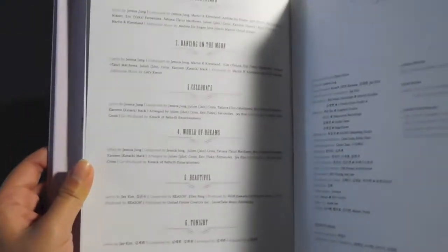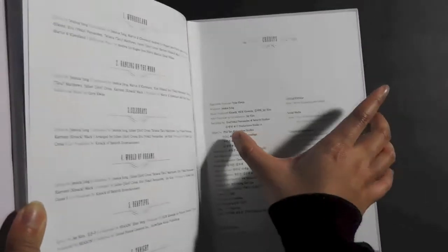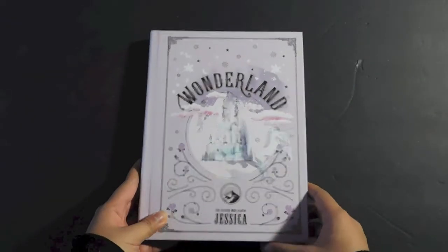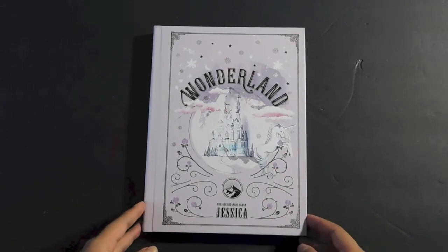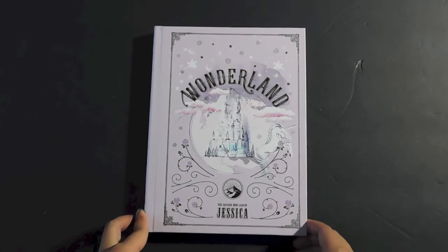Those are the songs with the composers and everything. Producer — Jessica Jung. I love that. I'm so stunned. From the outside packaging I knew it was going to be gorgeous, but I didn't expect the whole storybook thing at all. That was really creative — I keep saying that, but that's the first time I've seen that, and it was pretty nice.